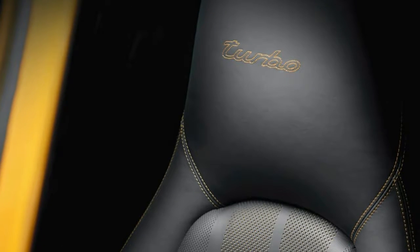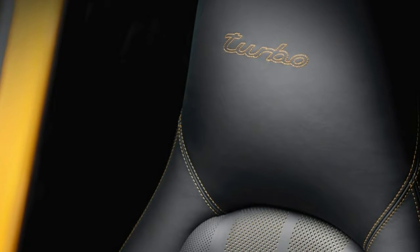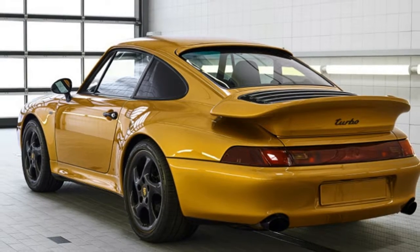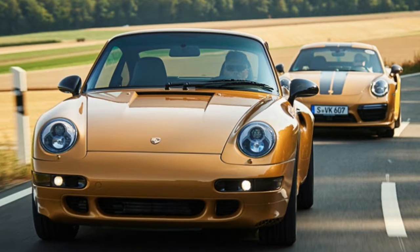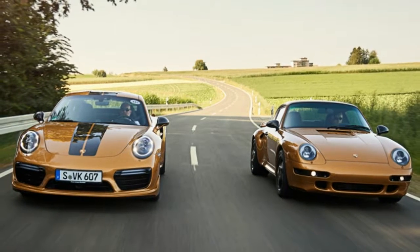It may be a while before we see another car like this come out of Porsche. The car was entirely built by the Porsche Classic restoration team, which comprises people already working on restorations for paying customers, so they already have plenty to keep them busy. Porsche itself hasn't announced any plans for future projects either, and it sounds as though there aren't really any other production chassis laying around like with this 993.